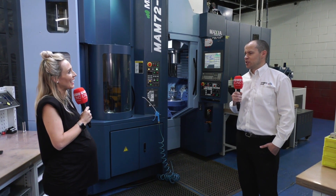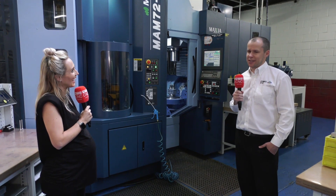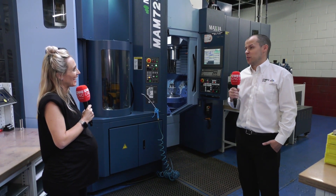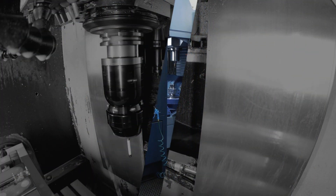Are these big blue machines the only machines for you? We certainly see no reason to change at the moment. They tick all the boxes for us and we're very happy with what Matsura offer us.